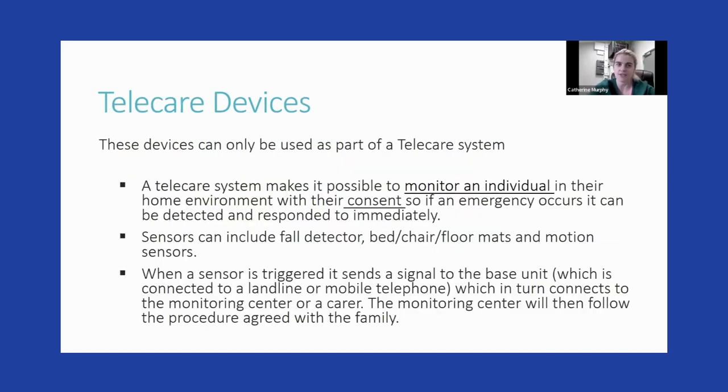The third type of technology is telecare systems, used to monitor an individual in their own home with their consent, so that if an emergency happens it can be detected and responded to. Many people may have seen pendant alarms worn on the wrist — you press a button if anything happens. It could also be a sensor, a falls detector, or a bed/chair alarm, which triggers a signal to a base unit connected via SIM card, mobile phone, or landline to a monitoring center or carer. If you trigger it by accident, just tell the center — no need for them to contact anyone.